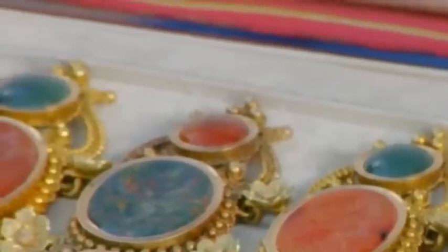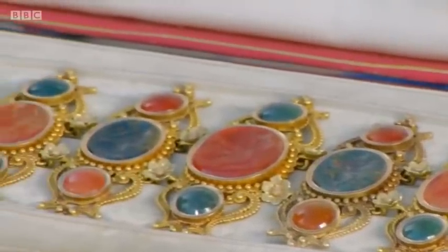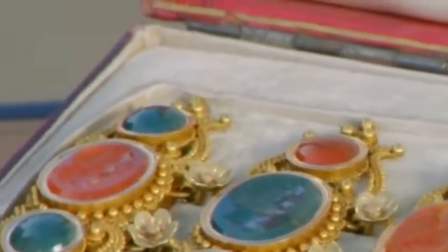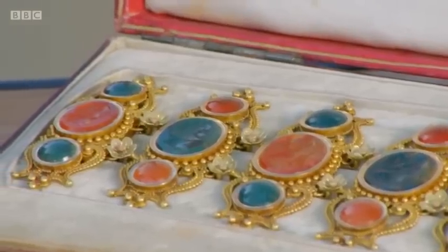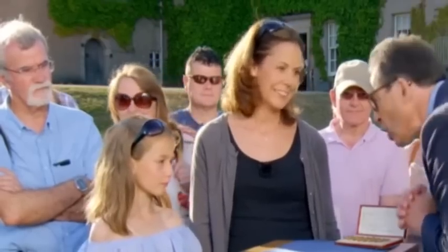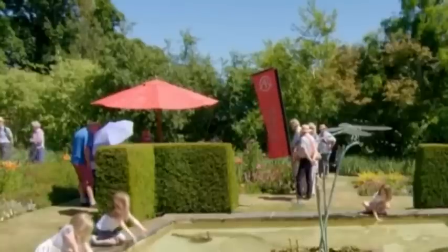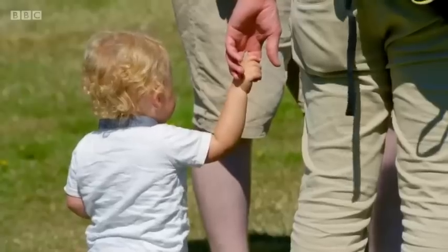I wouldn't have thought that when I wore it last weekend — luckily it didn't fall off! I love this kind of jewellery and I'm very pleased you brought this in — it's really smashing. Thank you very much.